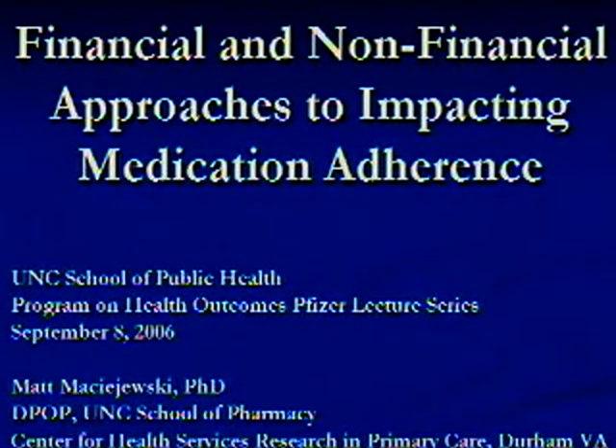Thanks very much. Just to be clear and lay things out, D-POP, which is the division I'm affiliated with in the School of Pharmacy, is the Division of Pharmaceutical Outcomes and Policy. And then I'm at this VA center with Morris. I appreciate the opportunity to speak with you all today because it's given me an opportunity to reflect on the disparate streams of research that I've been involved with to date and my thinking about these problems, and made it clear that maybe there is some unified framework to what the research I'm doing.